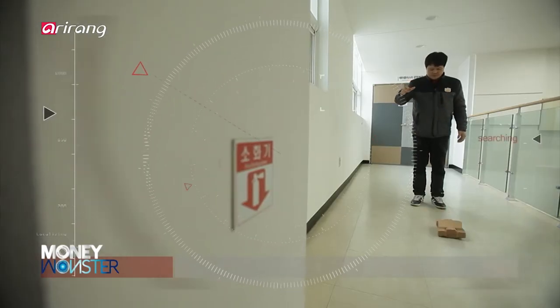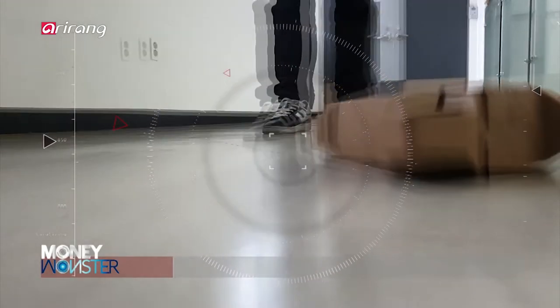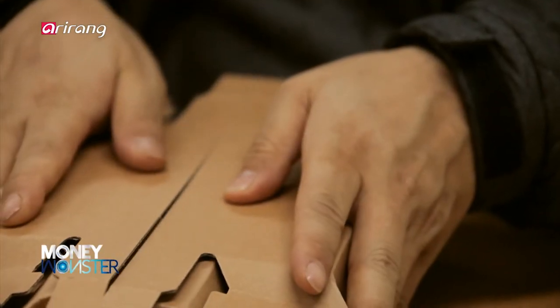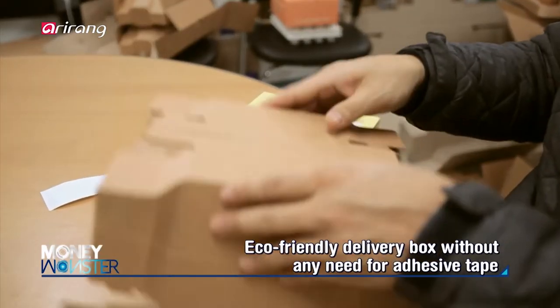It is important to thoroughly seal shipping boxes in order to deliver products safely. An eco-friendly delivery box has been developed that can be assembled simply by folding the paperboard without using tape.